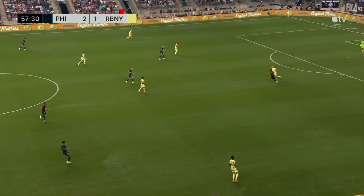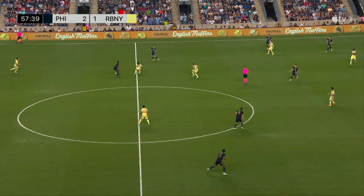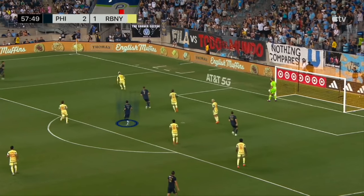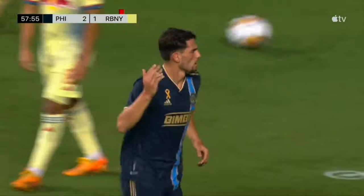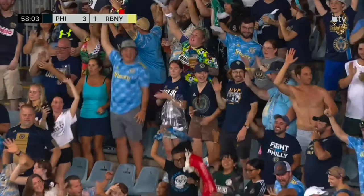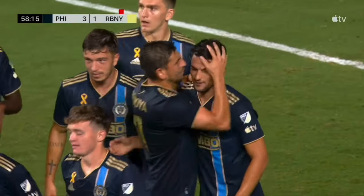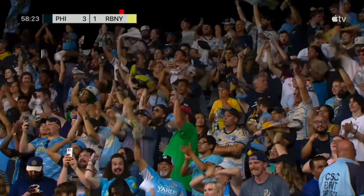Goal number 6: Julian Carranza vs. New York Red Bulls. I love the pressure here by the Union — you can see Red Bulls are down a man. Damian Lowe with the interception, and the Union push men forward. Great header by Nate Harrell into Alejandro Bedoya. Bedoya crosses it all the way to the back post to Kai Wagner, and it's a terrific ball in by Kai — but an even better finish by Julian Carranza. The Union wind up winning this game against New York Red Bulls 4-1.